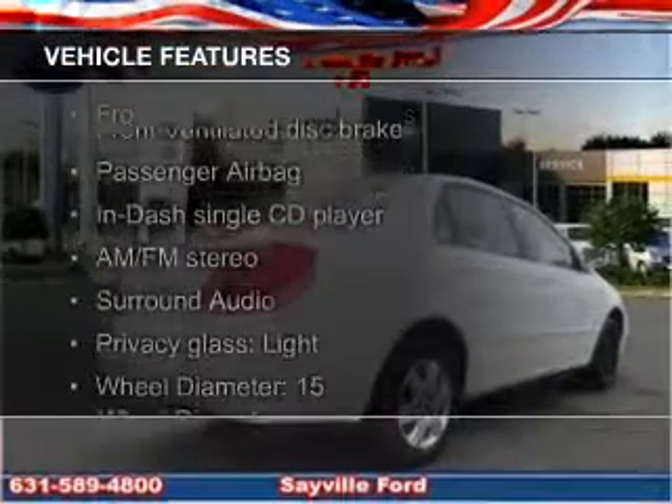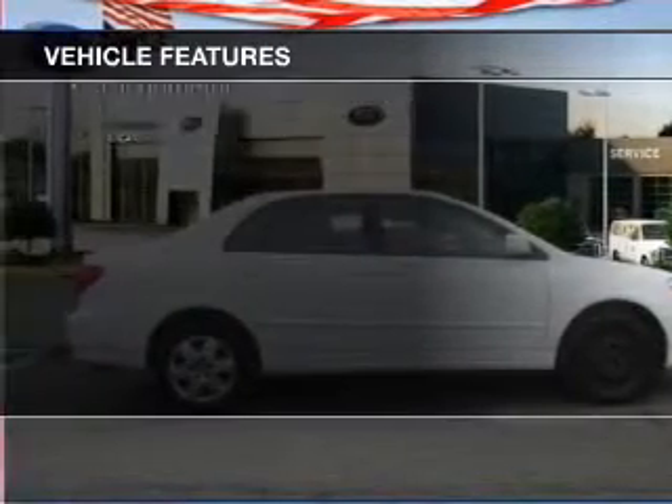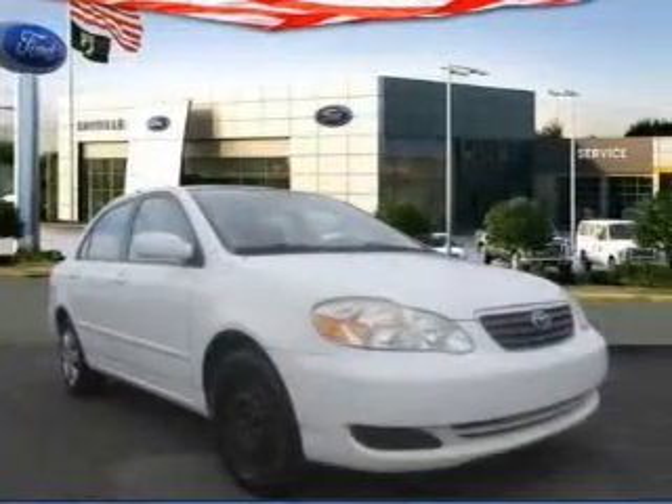The features include an adjustable tilt steering wheel, privacy glass, air conditioning, power door locks, power windows, and power steering.